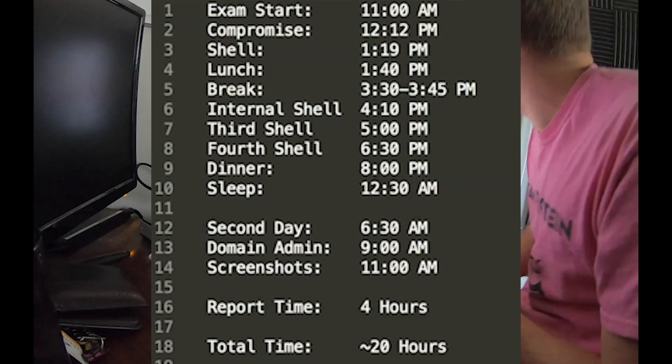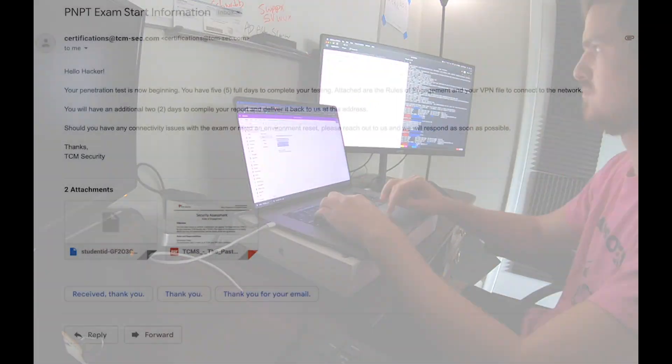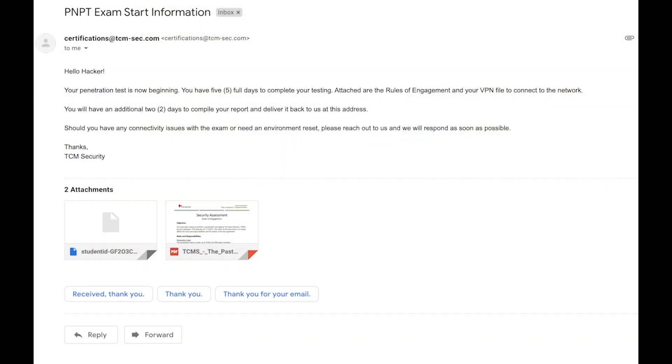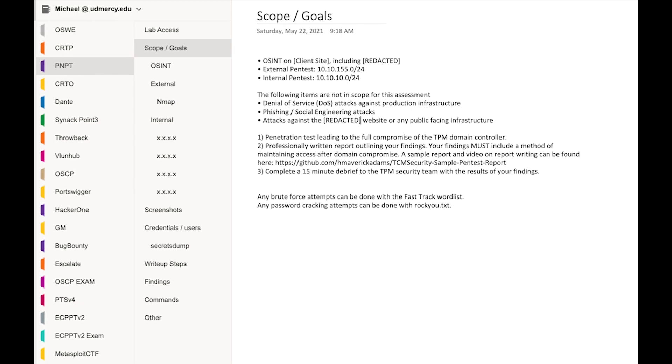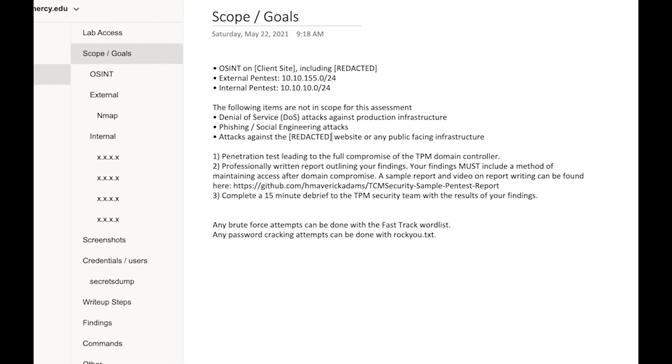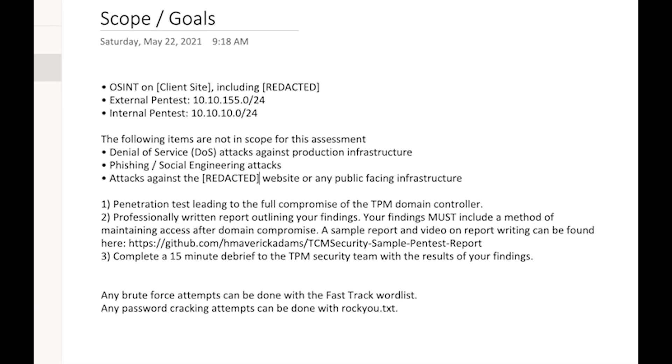The exam is a wrap — took me about 16 hours to complete. It started with an email with the rules of engagement document. It was well written and clearly defined the scope for OSINT, external, and internal, including all the out-of-scope actions, objectives for the exam, and a couple exam tips like word lists to use. It was extremely real-world and I didn't have any questions on where I needed to start. I was also emailed VPN access and quickly spun up to their environment.